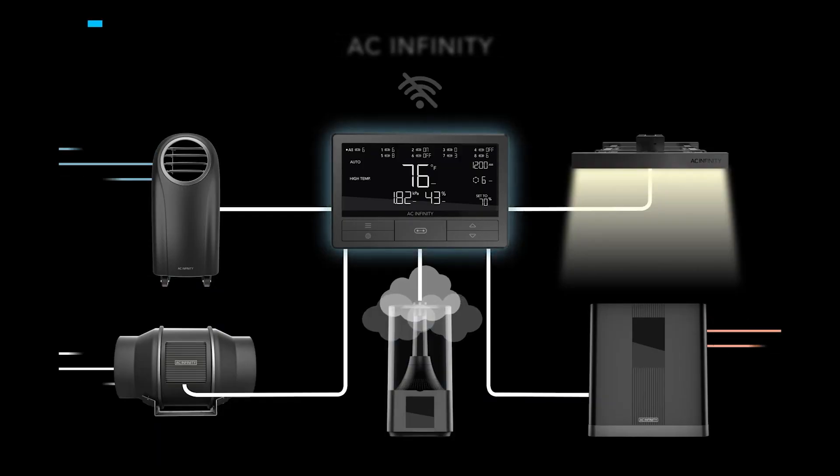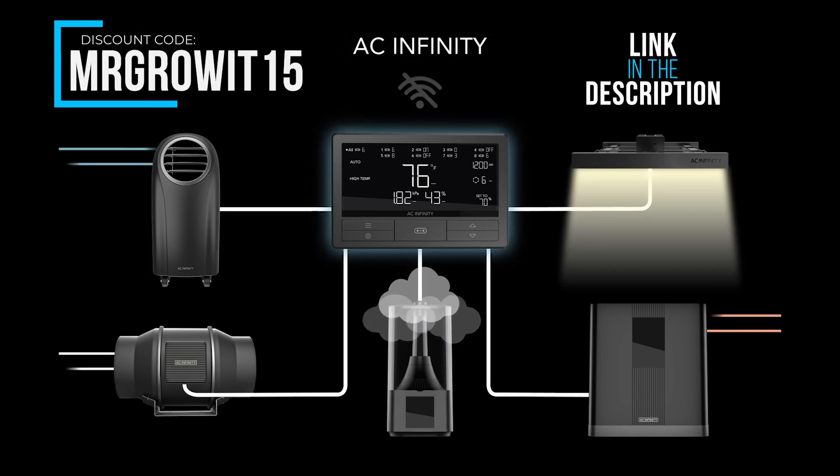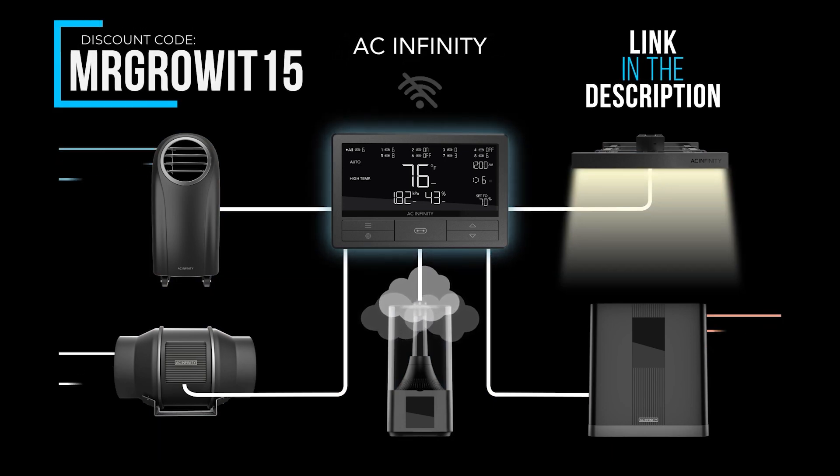This clip was brought to you by AC Infinity. Use discount code MRGROWIT15 to save on any of their gardening products.